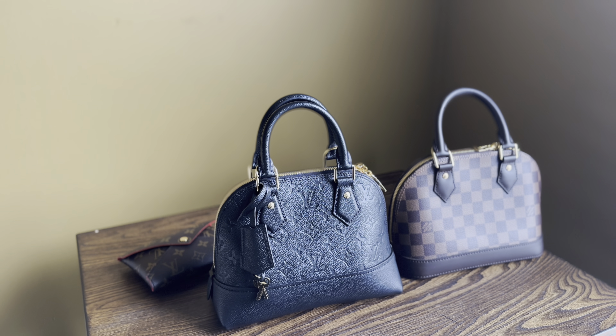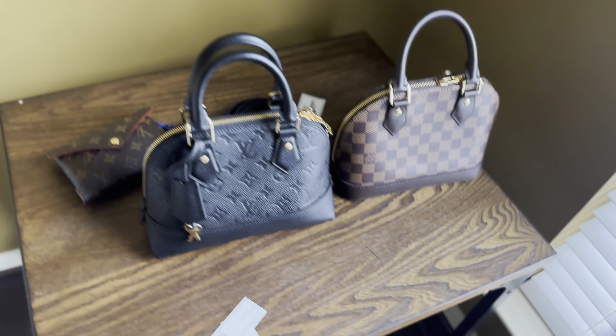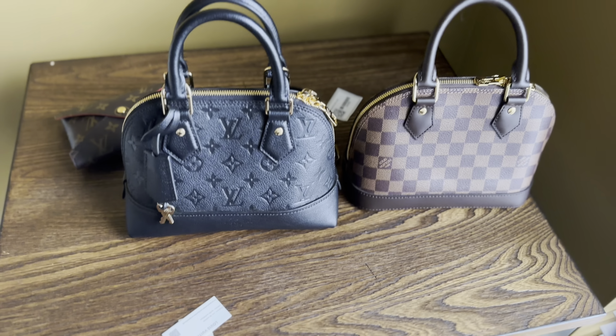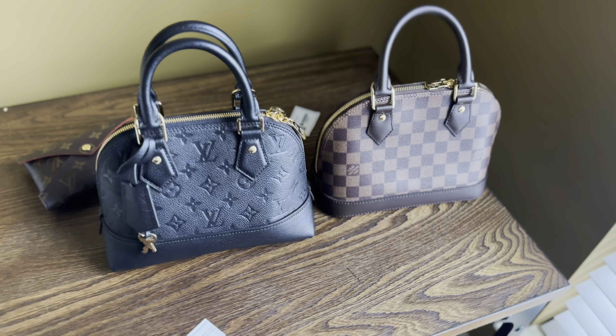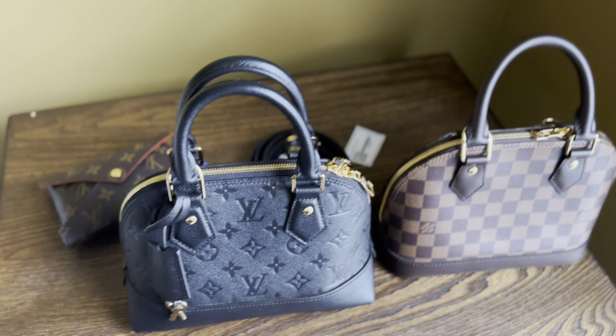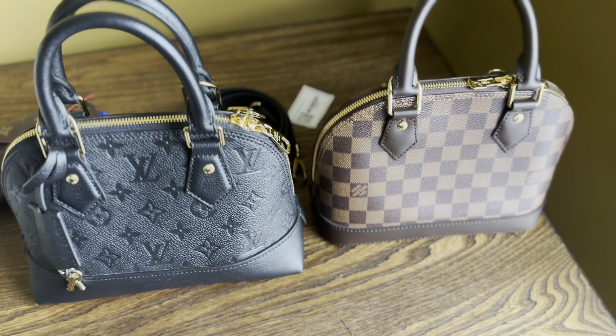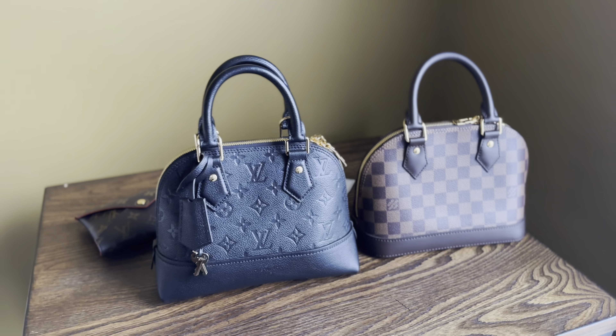I think that is it for this video, guys. Let me know what you think of these two bags — really, my Empreinte Alma BB. If you have it, how are you getting on with it? Do you prefer it over the Damier Ebene style? As always, if you like this video, give it a like, check out my other videos, and consider subscribing. Thank you for watching and I will catch you all on the next one. Bye-bye.